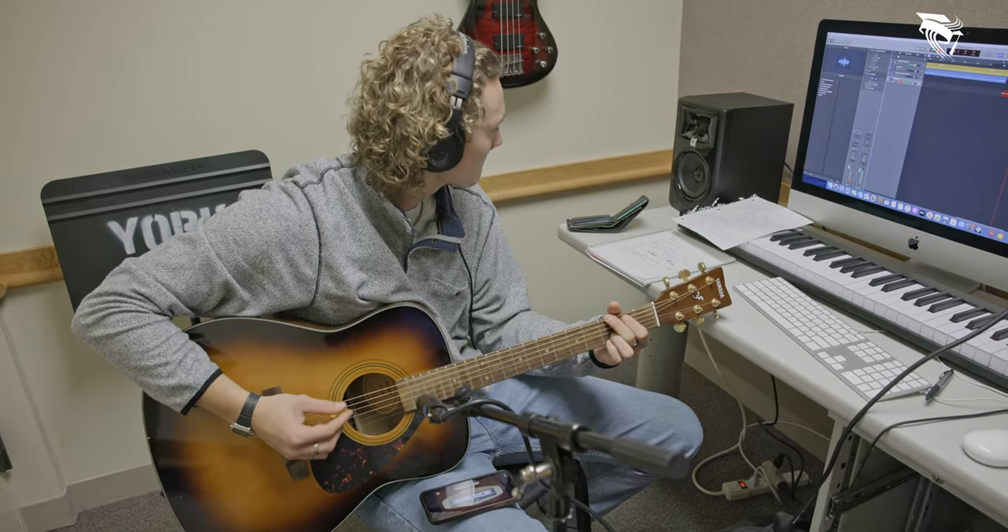Music Production 1 is just something I think everybody at the school, if you're even remotely interested in music, should do — because you really get a deeper understanding of what artists and individuals go through to create music and beats and stuff.